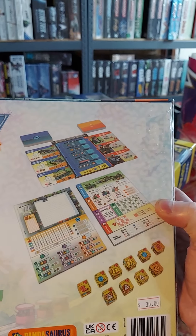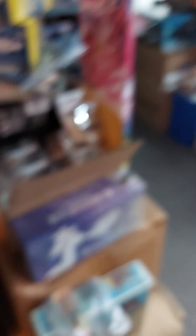Another new giant dragon — adult gold dragon, the first metallic that they've done in the huge packaging. You can kind of see the box art there. Neat.